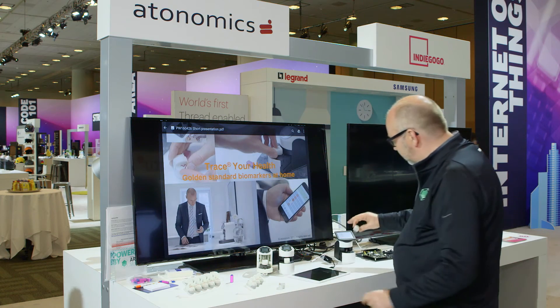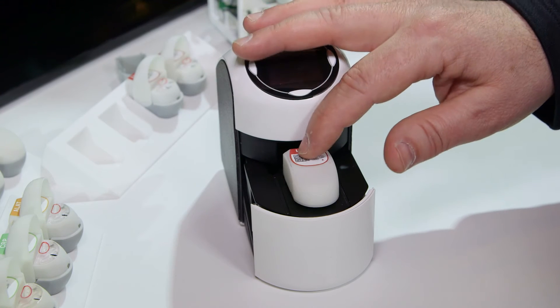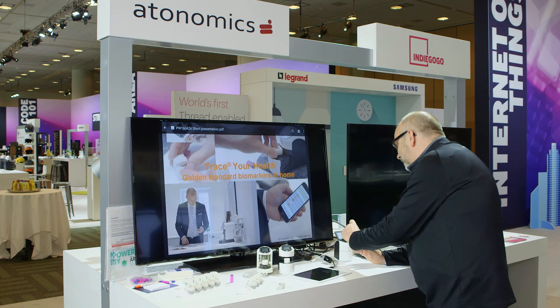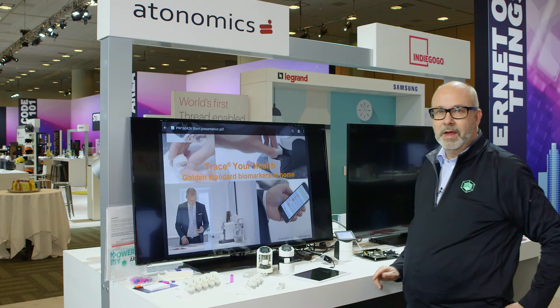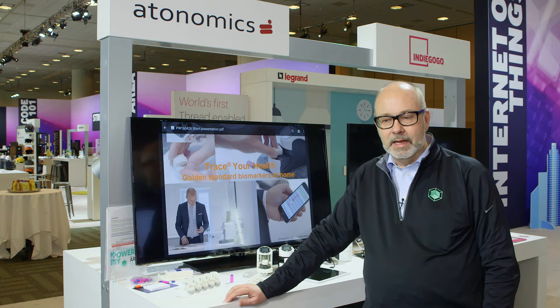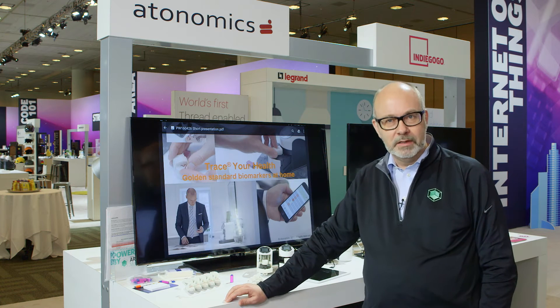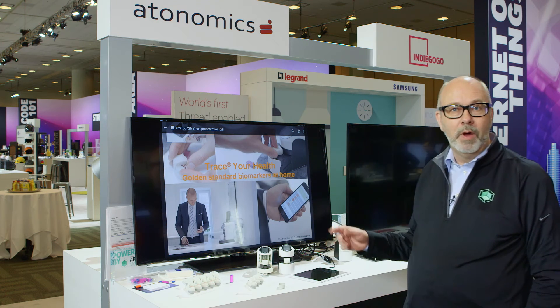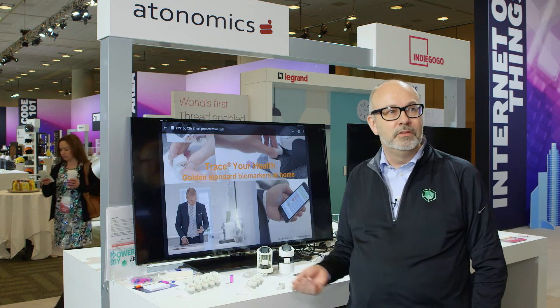Then I'm going to place this cartridge in Trace like this, close Trace, and activate it. Now Trace is actually performing the biomarker test and that test takes around six to seven minutes. While Trace is running I'm going to present a little bit about why we are using Arctic and what the advantages of our system are.